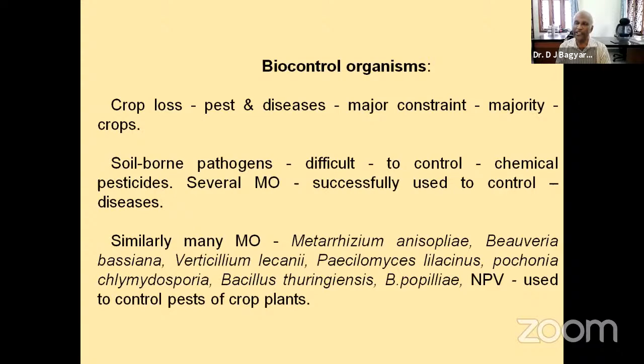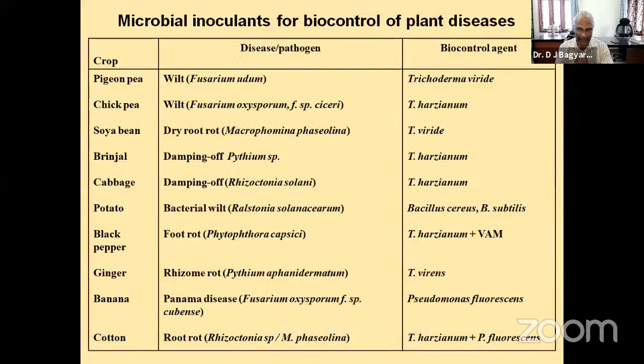Let me go through some of the studies that have been made. Here are various crops listed. Taking pigeon pea as an example — pigeon pea is red gram — the major disease in red gram is the wilt disease caused by Fusarium udum. Research done so far shows the best biocontrol agent to control this disease is the fungus Trichoderma viridae.